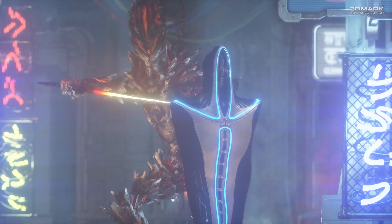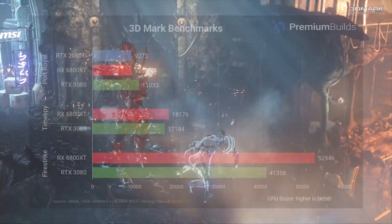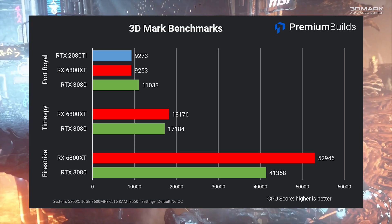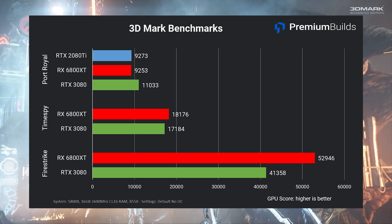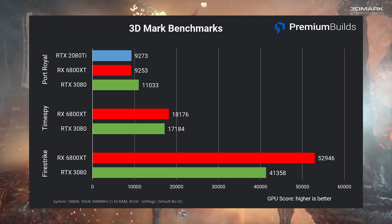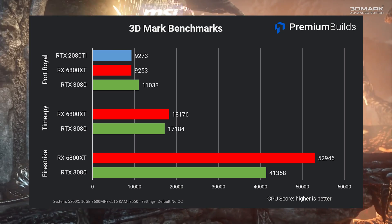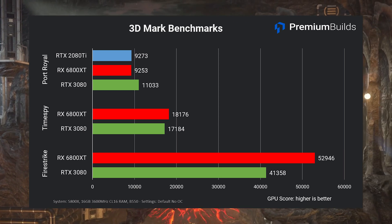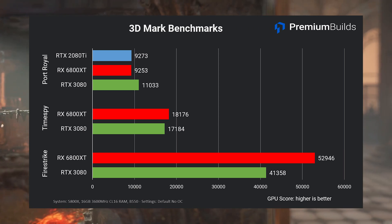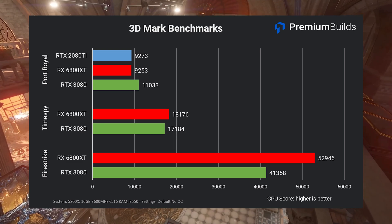Let's take a look at some synthetic benchmarks. Running through the 3DMark suite, in both straight gaming-relevant tests the 6800 XT has the upper hand. In Fire Strike, a 1080p DirectX 11 based test, the RX 6800 XT turns in a stellar performance with a score of nearly 53,000 — over 10,000 points or 20% ahead of the RTX 3080. Timespy, which uses DirectX 12 and renders at 1440p, also shows a slight advantage to the RX 6800 XT, although the margin is reduced to about 1,000 points, or roughly 5%.